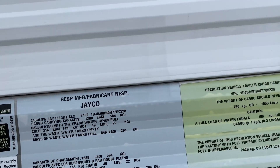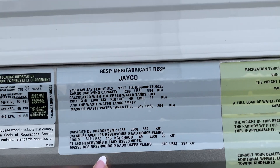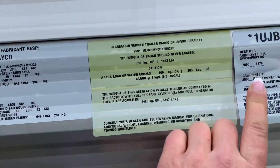Here are our weights. GVWR — 7,000 pounds fully loaded.